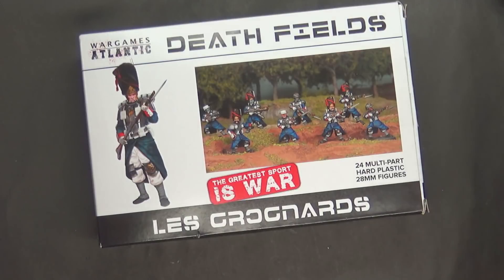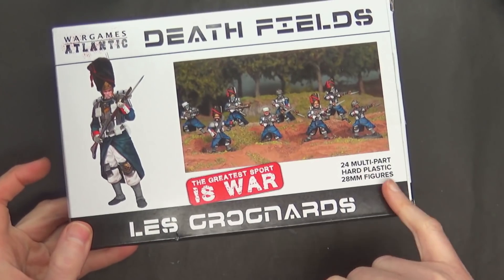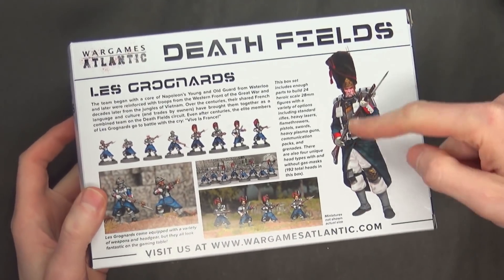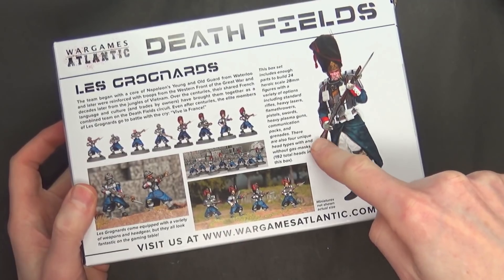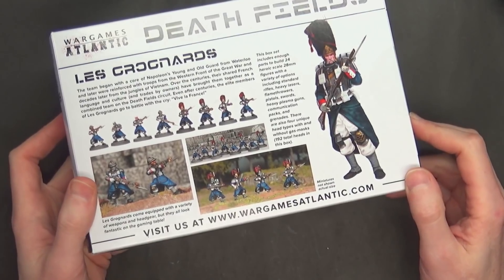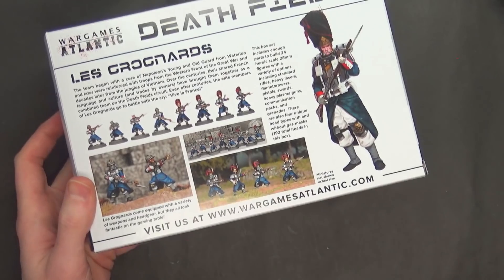Here's the box — standard unit size box. Like I said, 24 models, all hard plastic 20mm figures. On the back it basically confirms what's on the site: four unique head types with and without gas masks for 192 total heads in this box. It's just staggering for the price point — the number of models, the number of options, it's crazy.